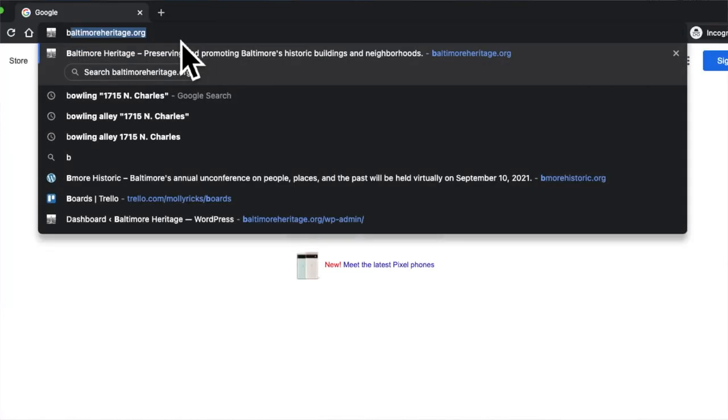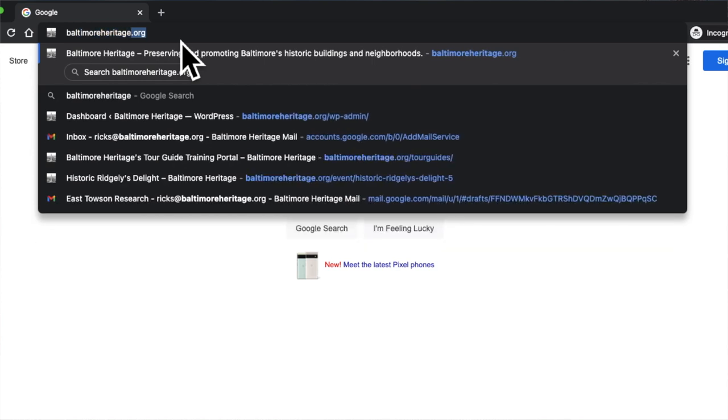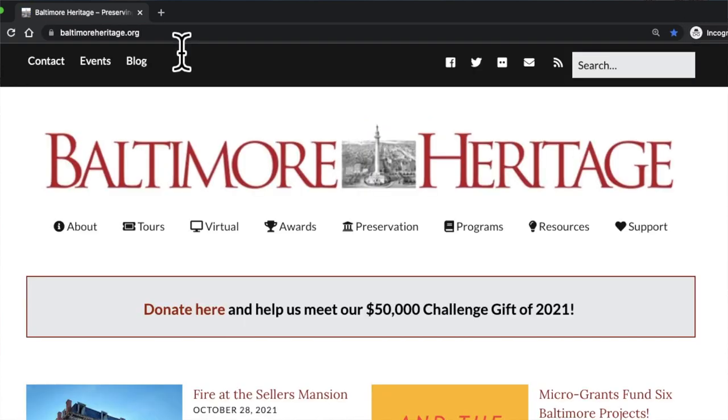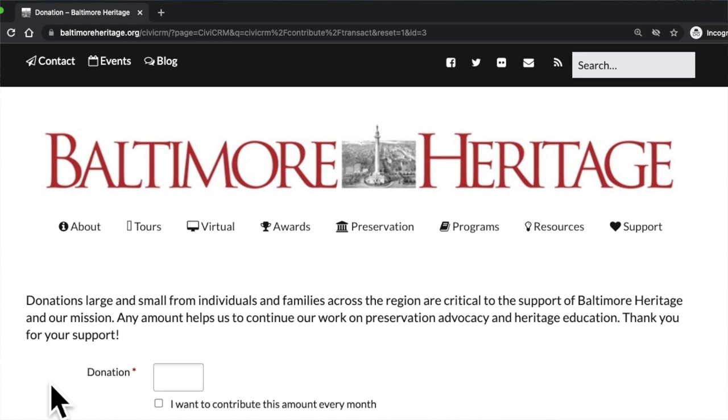The way the challenge works is: say you're one of our great $35 members and this year instead of donating $35 you donate $40 — your extra $5 will be matched and turn into $10 for us. Or if you bumped up and became a $50 donor, your extra $15 would turn into $30. If you've never donated to us before and you donate $35, that will double and become $70.